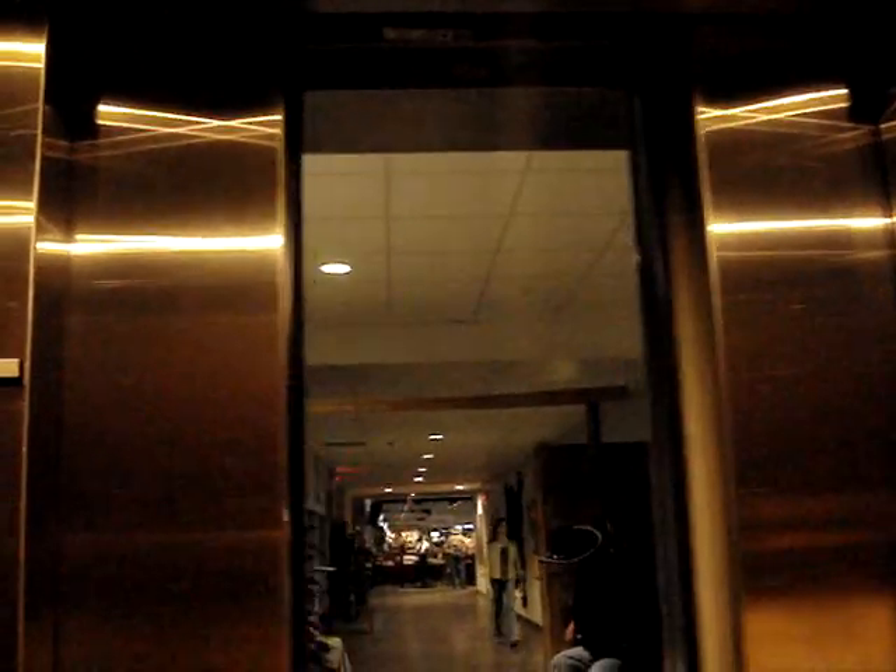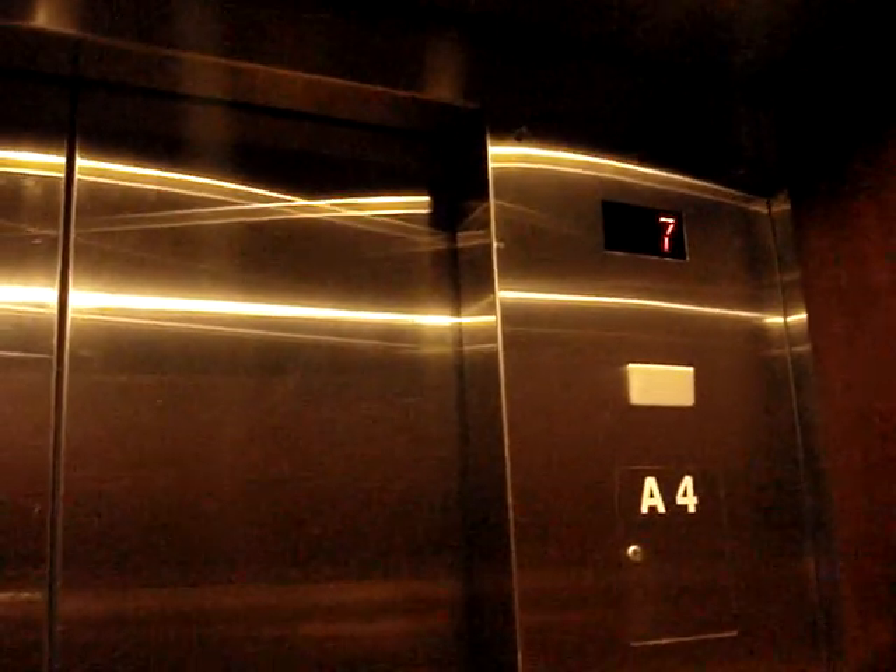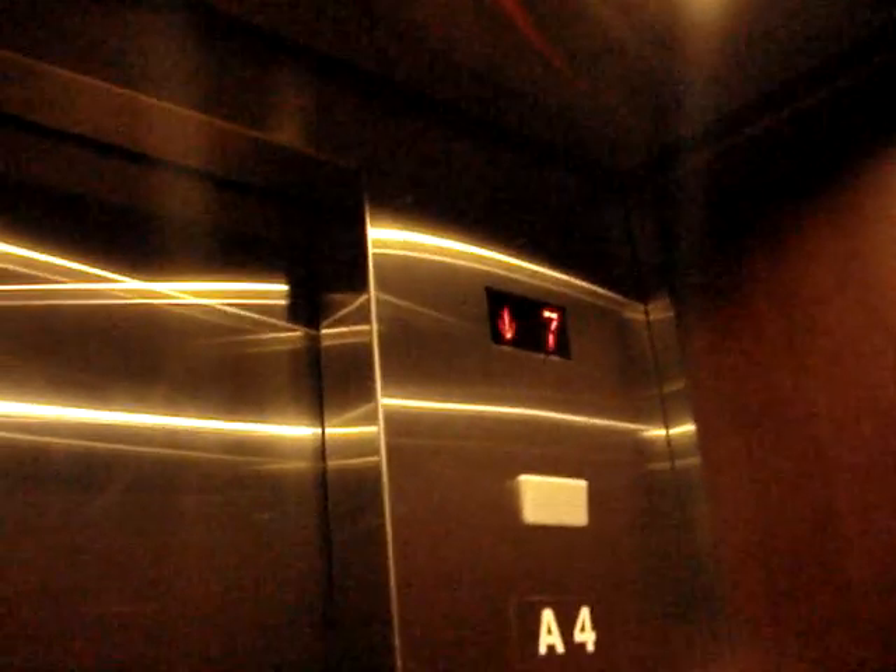I need to go back down to the third floor where he picked me up. I need to go back down to three, please. Some Schindler elevators, you have to press the button twice. We're not moving. There we go — I have to press the button in order to get it to move.